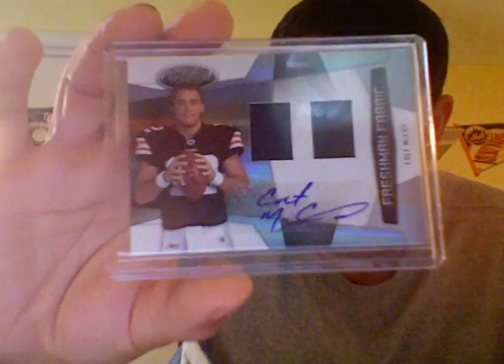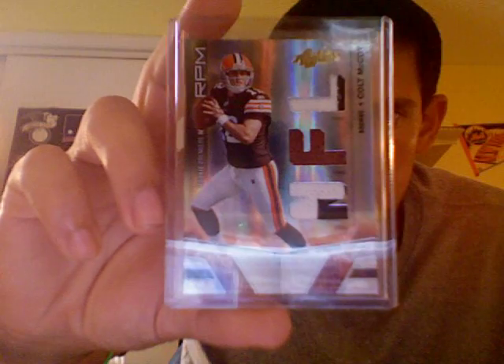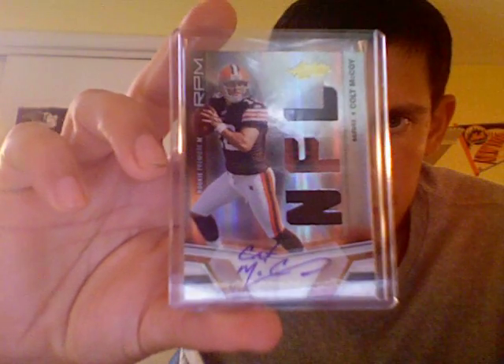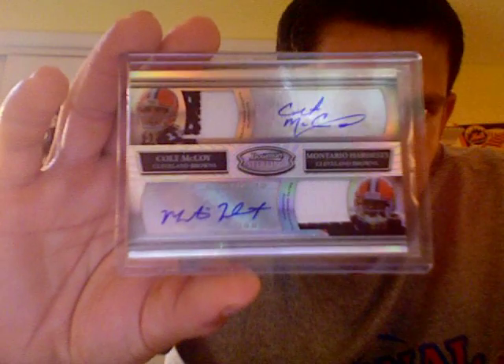Here's the Certified Dual Jersey Autograph. Playoff Contenders on-card Rookie Autograph. Then from Absolute Memorabilia, this was the RPM Prime patch — both are two colors out of 50. Then I have the Jumbo Patch from Absolute, two-color with the ball up top, numbered out of 25. Got his Absolute RPM Jersey Ball Jersey Autograph. And then lastly, also from Dave — Mr. Red Raider 20 — just a sick card, numbered 3 of 5 from this year's Bowman Sterling, dual patch autos, both patches two colors of Colt McCoy and Montario Hardesty at a 5.